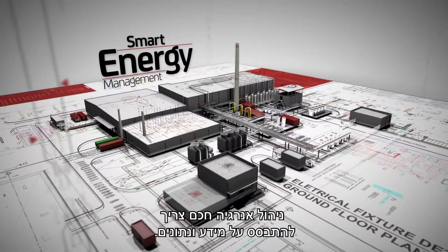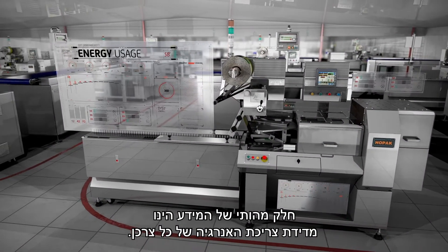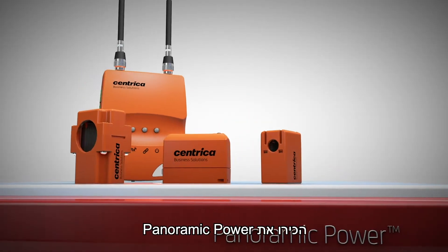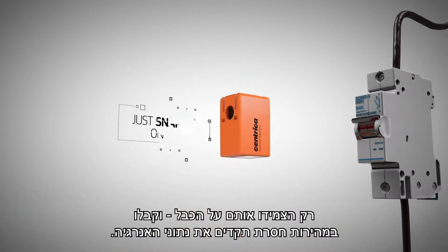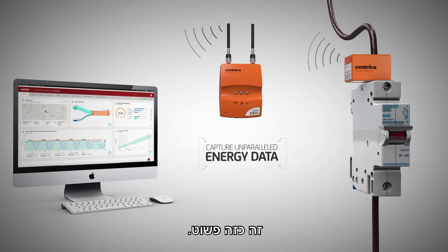Smart energy management based on data. A crucial part of this data is the energy usage of each device. Meet Panoramic Power — miniature wireless current sensors. Just snap it on the wire and capture unparalleled energy data. It's that simple.